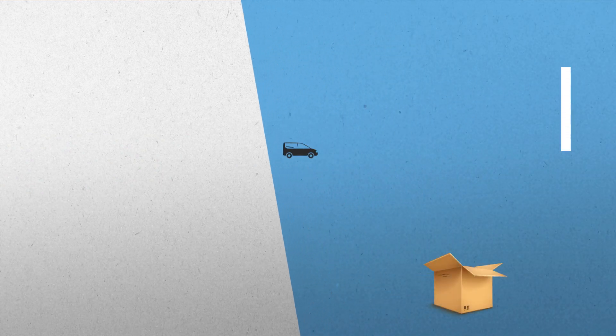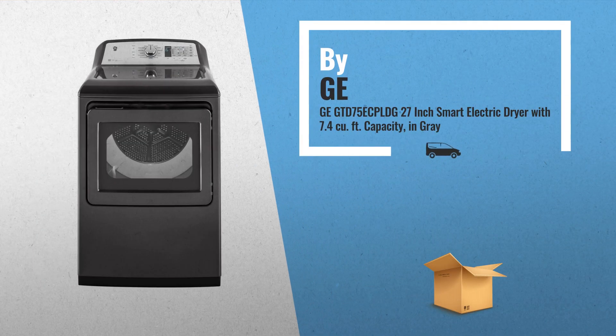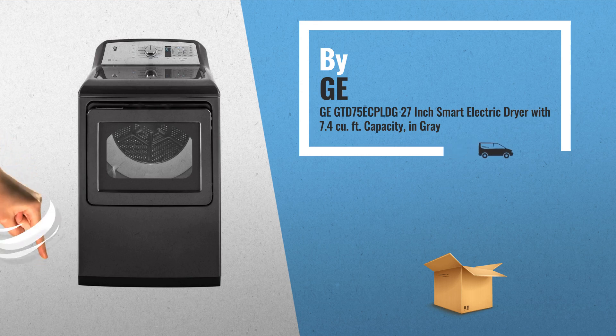Number 3: Get your favorite dryers now. Just click this link below.